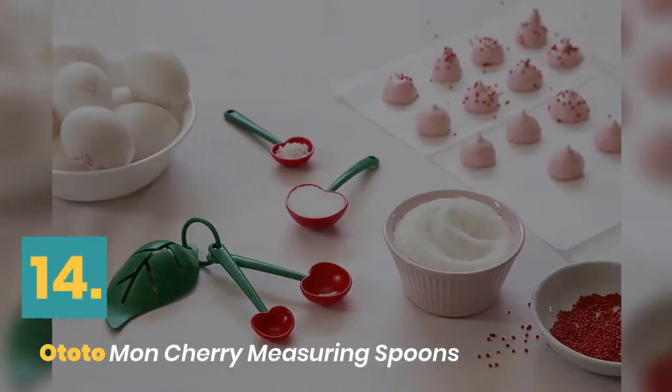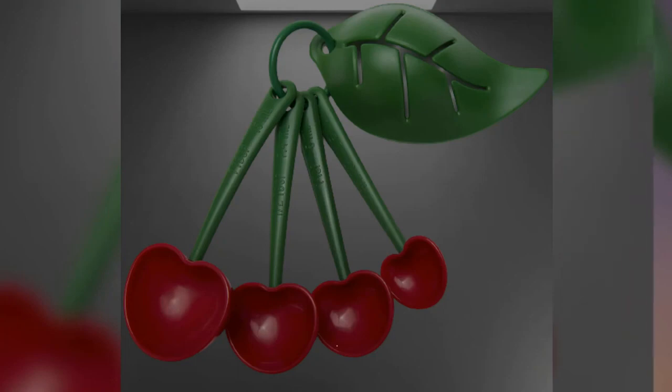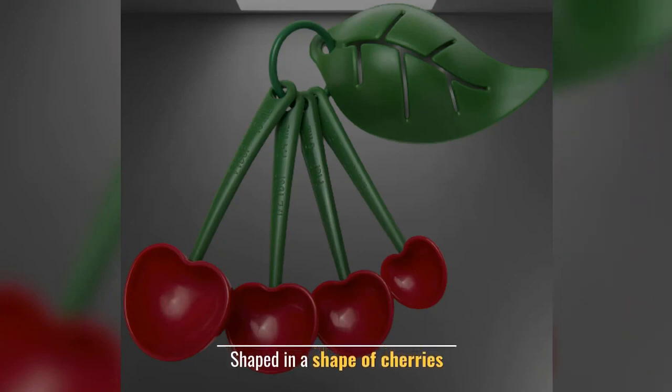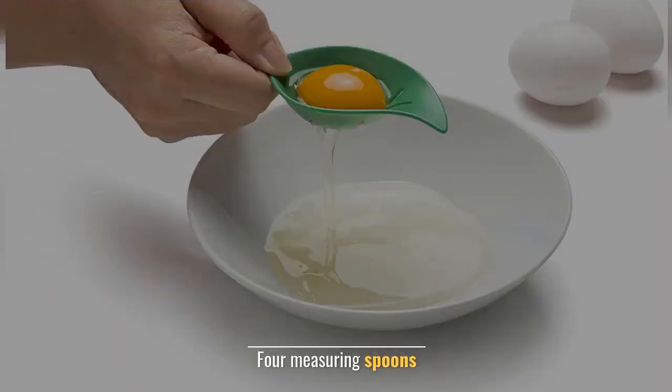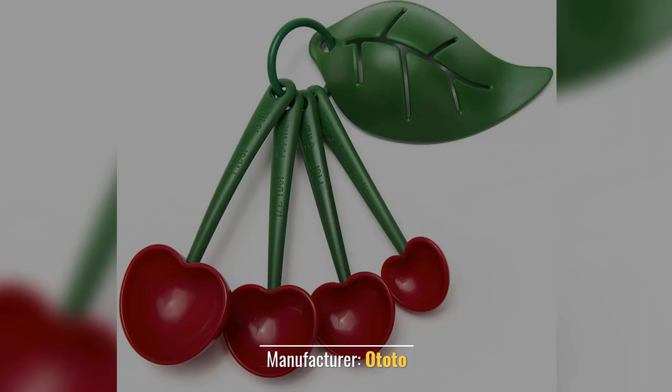Number 14: Ototomone Cherry Measuring Spoons. Color: multicolored. Shaped in the shape of cherries. 4 measuring spoons. Material: ABS. Manufacturer: Ototo.